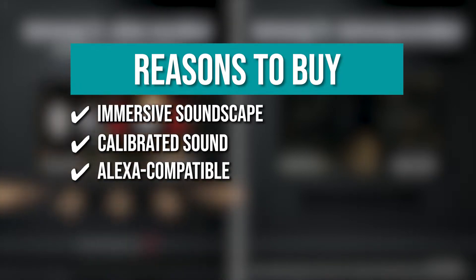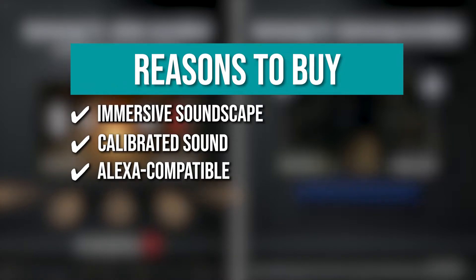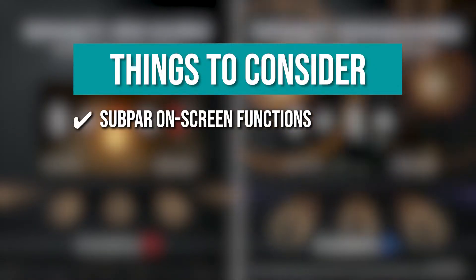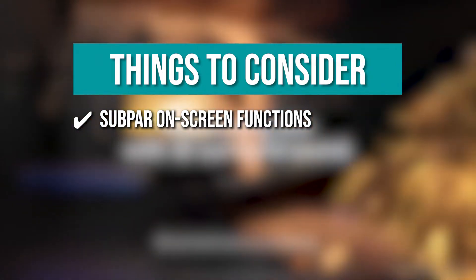Alexa compatible: with Alexa built into the soundbar, you can utilize all of Alexa's functionality, including playing music, asking about the weather, and more. One thing to know before you buy: subpar on-screen functions. We wish it had better on-screen functionality, but other than that, it's pretty awesome.